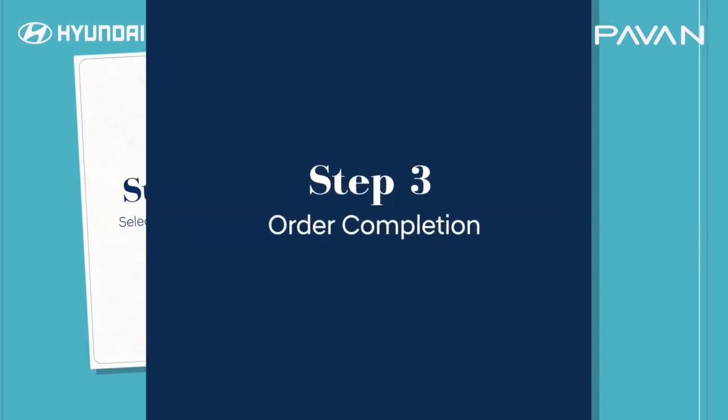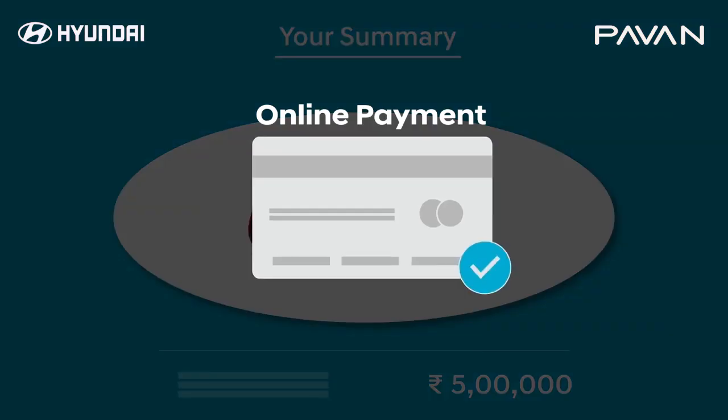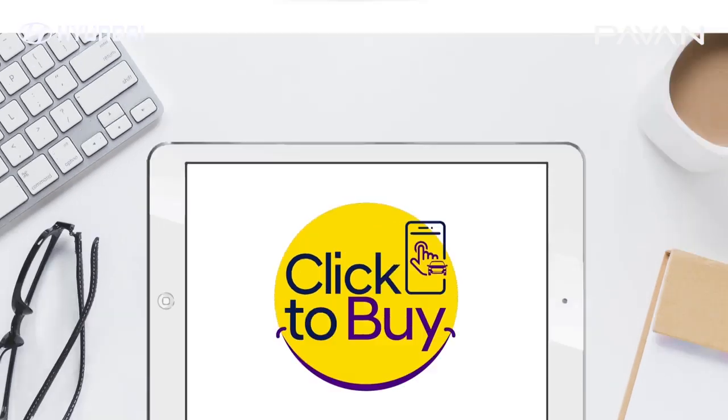Step 3. Congratulations! You are now just one step away from beginning a new journey with your favorite Hyundai. Pay the remaining amount online or directly at the dealership. With Click2Buy, you can now purchase your favorite car from the comfort of your home.